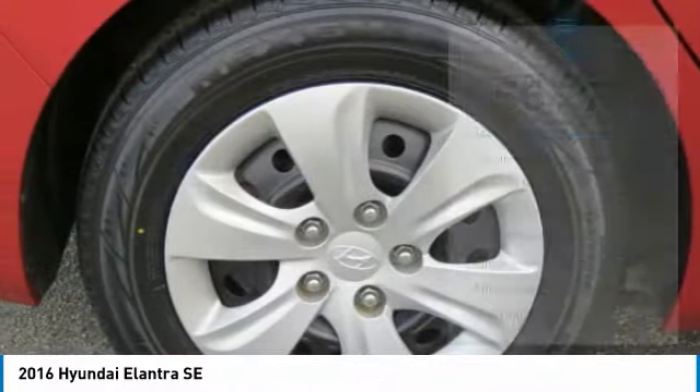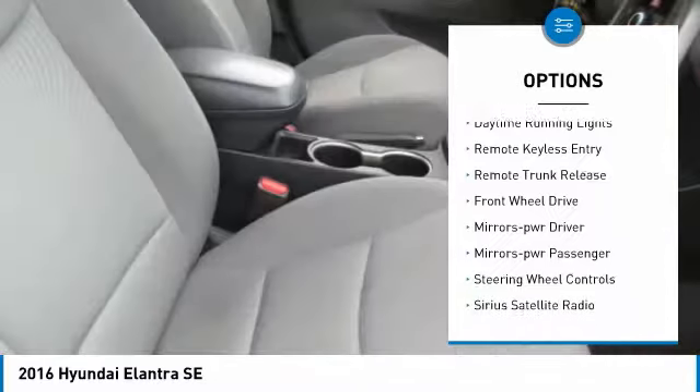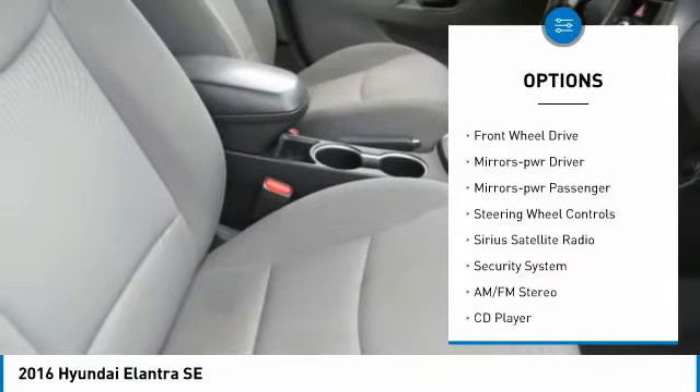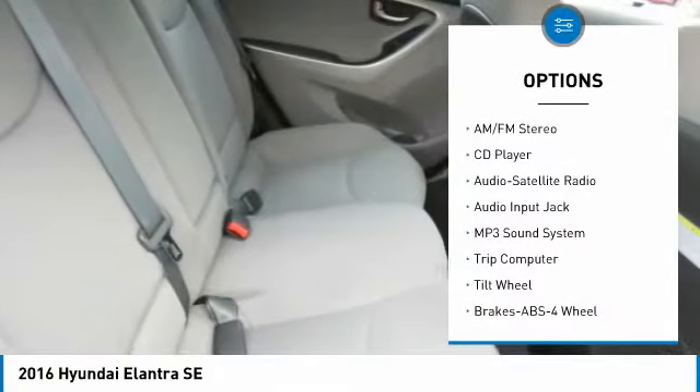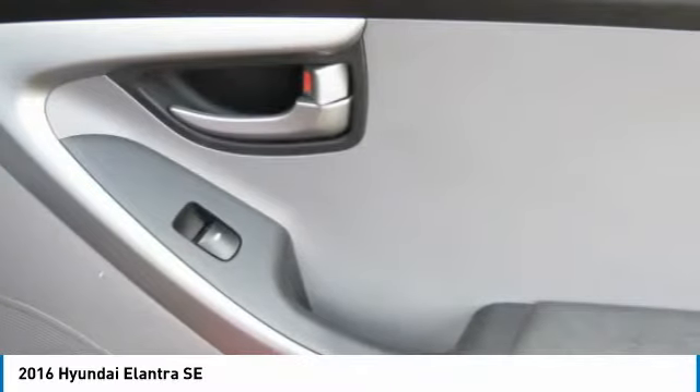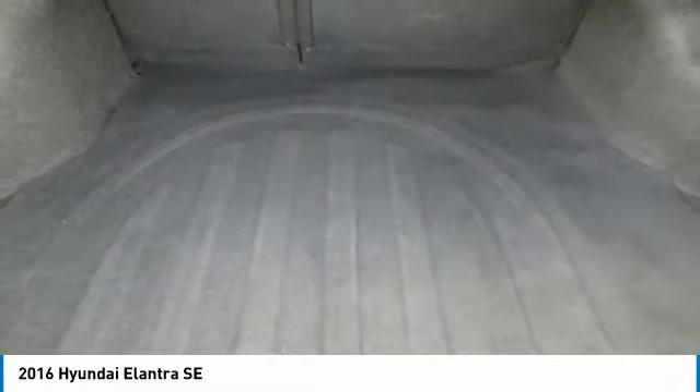Here are some of this vehicle's great options: Traction Control, Daytime Running Lights, Remote Keyless Entry, Remote Trunk Release, FWD, Mirror Memory, Mirror's Power, Passenger Steering Wheel Controls, Sirius Satellite Radio, Security System.